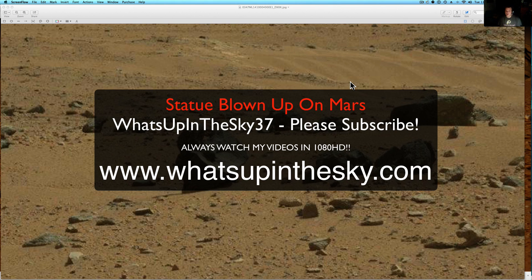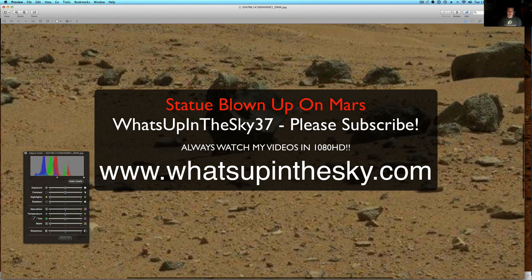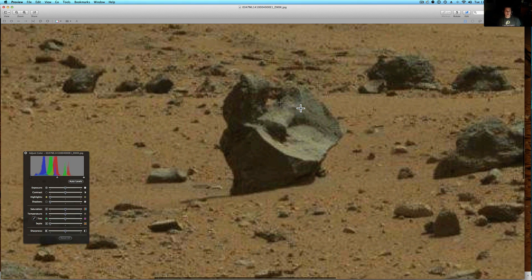What's going on YouTube? It's your buddy Will from What's Up in the Sky 37 channel, or www.whatsupinthesky.com, and we are looking at another brand new Curiosity rover picture of — I have no clue what to call this.